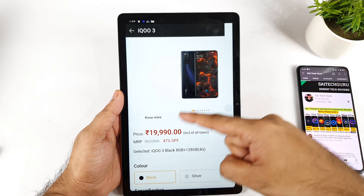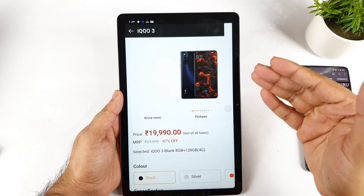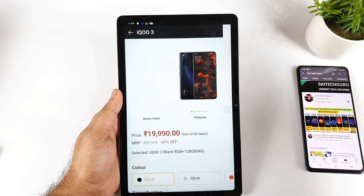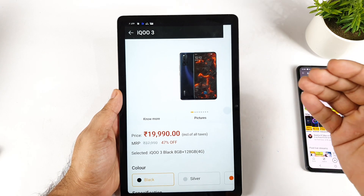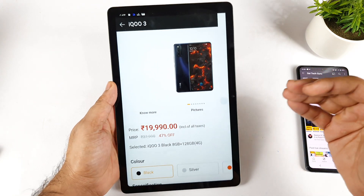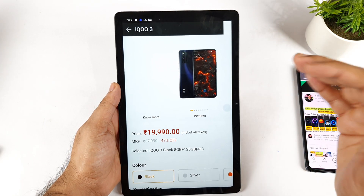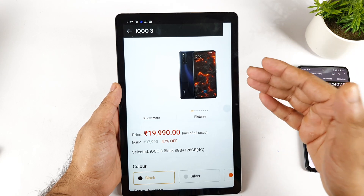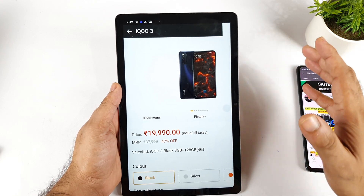One thing to note during flash sales: if an item is out of stock, your order will be immediately cancelled — that happened with the previous offer, where few of the orders got cancelled and not everyone received their order. So you should definitely be prepared for that. Your order can be cancelled, and you will get a refund, but the refund may take some time.